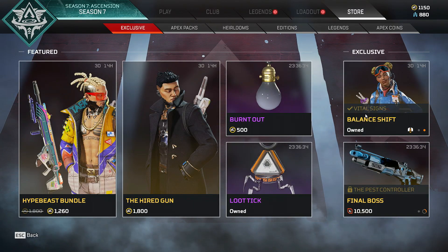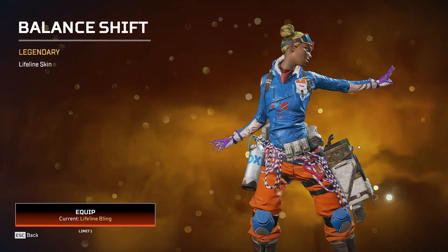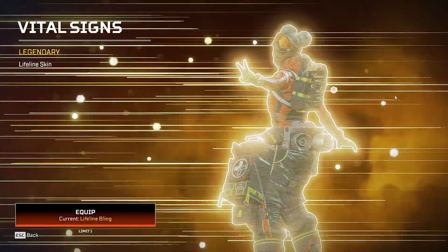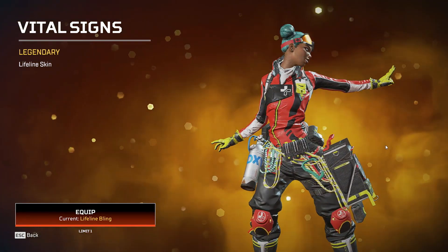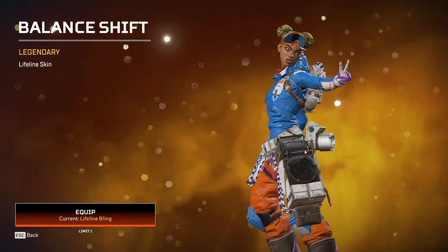The recall tonight is Balanced Shift for Lifeline — this is a throwback recall that has returned. It requires the Vital Signs legendary skin, shown here, in order to get it. The skin only costs 6,500 legend tokens.